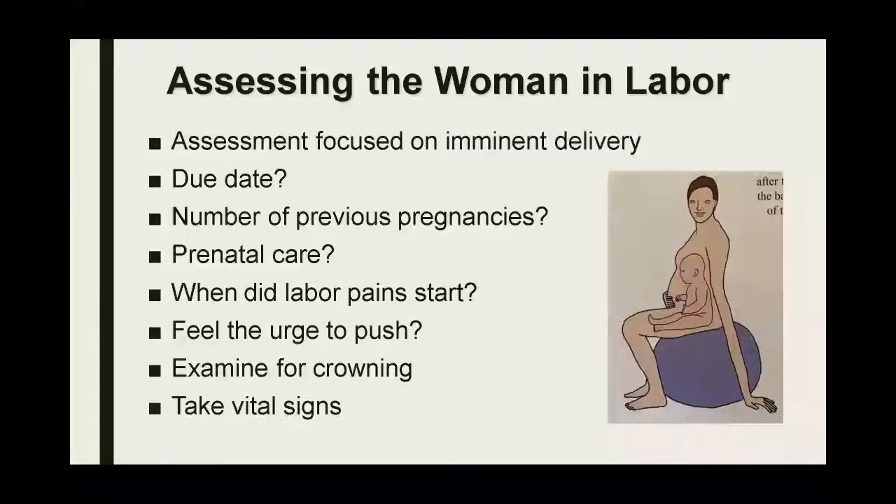Pre-hospital, assessing a woman in labor or having contractions, the biggest thing is assessing whether delivery is imminent. Key questions: when is her due date, how many previous pregnancies — that affects how quickly the baby is coming — and is there any prenatal care, which helps determine if there will be medical complications. When did labor pain start, what are the intervals, and do they have the urge to push? That's a real sign of imminent delivery. A quick exam to check for crowning and vital signs to make sure the patient is stable. Regardless, airway, breathing, circulation always leads your assessment.